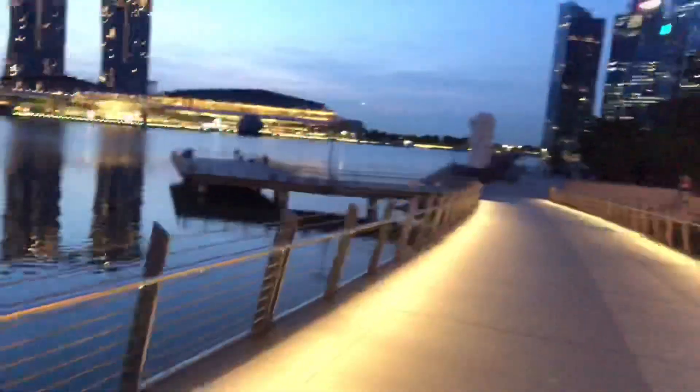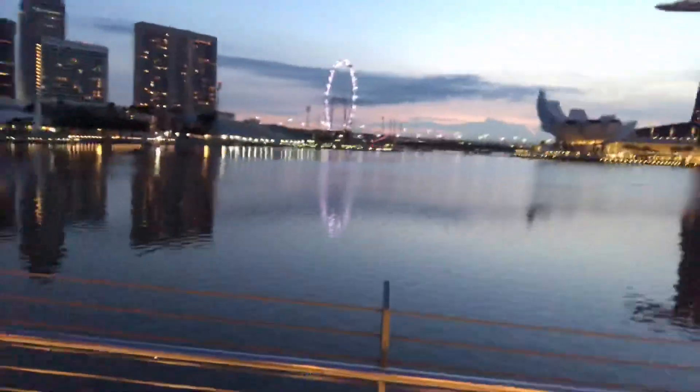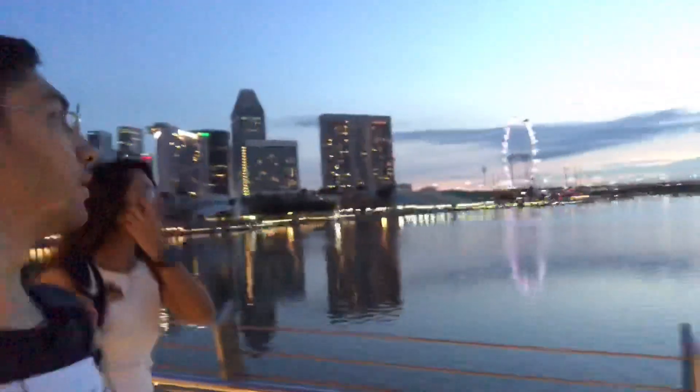You might be able to see now the Merlion — the famous statue of the lion and the fish. The view is really good at this time and now we will show you the sunrise of Singapore.